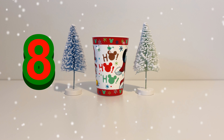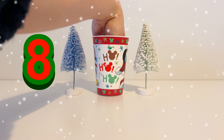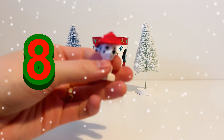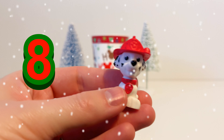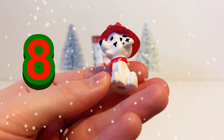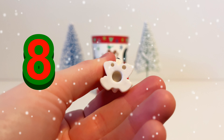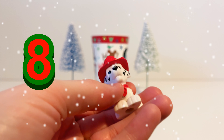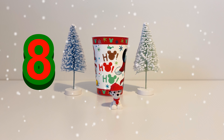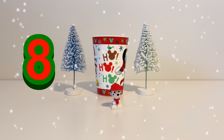Let's have a look and see what's in our magic cup on day number eight. This one's a bit of a struggle to get out. Let's see what we have. It's Marshall — it's another member of the Paw Patrol. He is our fire pup and he's wearing a red firefighter helmet just like Blippi was earlier. His fur is white with black spots because he's a Dalmatian. So Marshall is our toy for day number eight.